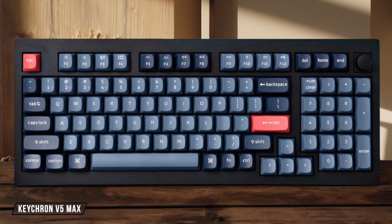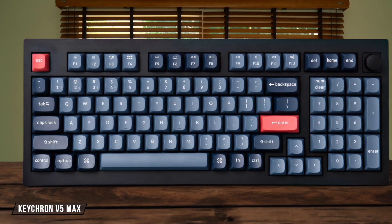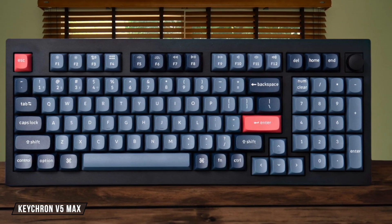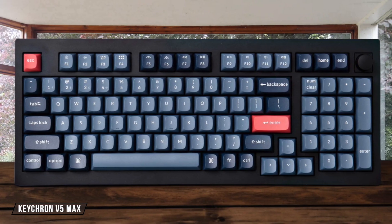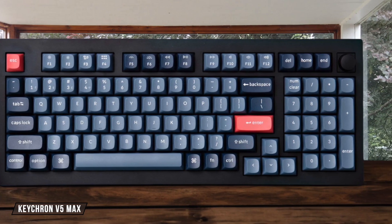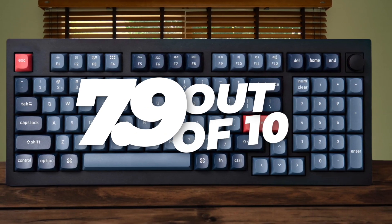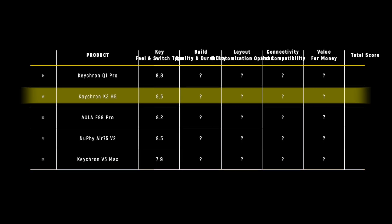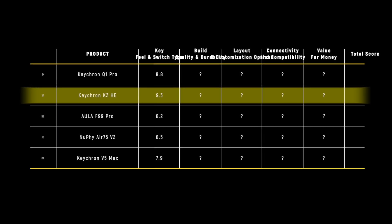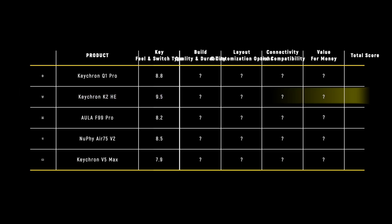The Keychron V5 Max uses a gasket mount design with a polycarbonate plate that delivers a soft and quiet typing feel. But while testing the Gateron Jupiter Red switches, I noticed a very faint and unusual tactile bump late in the key press that you wouldn't expect from a linear switch. This earns it a 7.9 out of 10. The Keychron K2 HE takes the win in this category with 9.5 points because its highly responsive and deeply customizable magnetic switches provided a typing experience that was simply a cut above the rest.